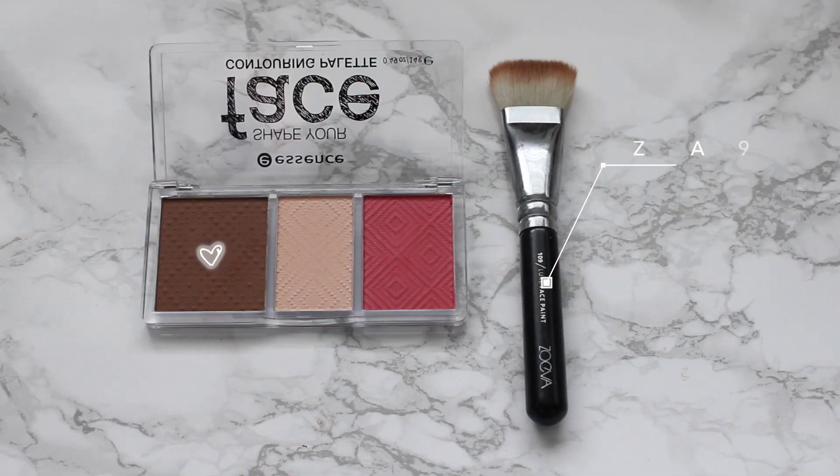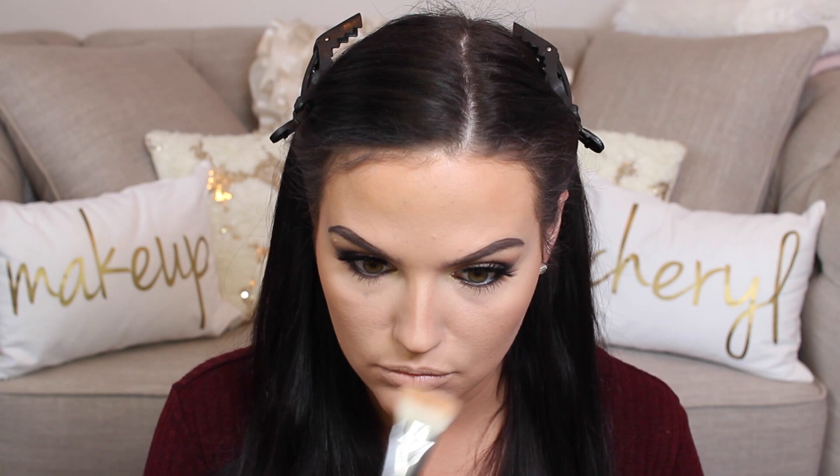I was at Shoppers the other day and picked up this Essence Contouring Palette — the contour color really called my name. It's super pigmented, as I discovered during this first impression. I'm using my Luxie 109, my favorite brush to contour with, and contouring my nose as I usually would, carving out that dip. It looked really pigmented so I had to pull back, bring out my beauty sponge, and calm it down.